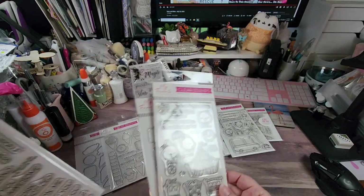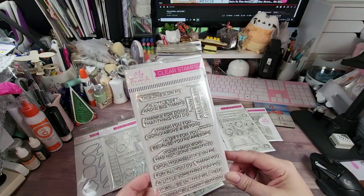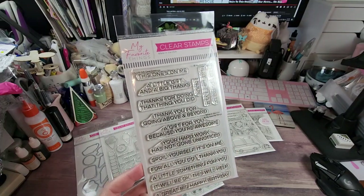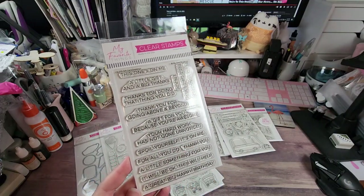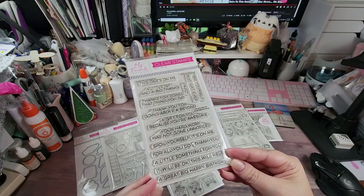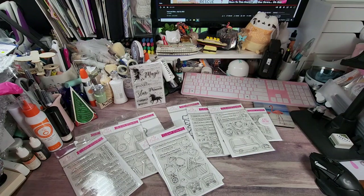Then we have Gift Card Greetings — sentiments include: 'this one's on me,' 'a little gift and a big thanks,' 'thanks for doing that thing you did,' 'thank you for going above and beyond,' 'a gift for you because you're awesome,' 'your hard work has not gone unnoticed,' 'spoil yourself,' 'it's on me,' 'for all you do, thank you,' 'a little something for you,' 'it will be okay, this will help,' 'a great big happy birthday,' 'feed yourself,' 'best gift ever,' and 'enjoy.'